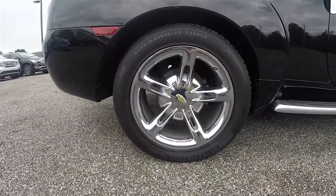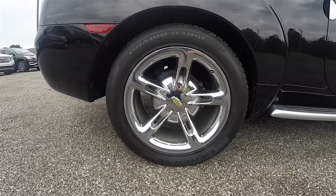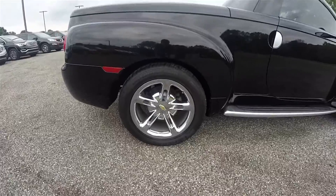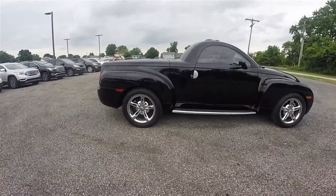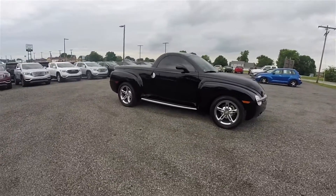The SSR does have staggered wheel sizes. The rear wheels are 20 inch polished chrome, sitting on 295/45 R20 tires. The front wheels are 19 inch, fitted with 255/45 R19 tires.